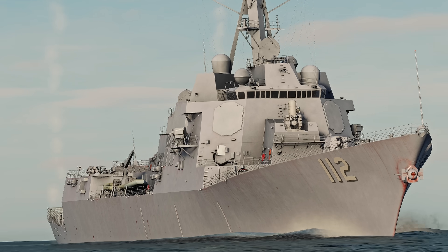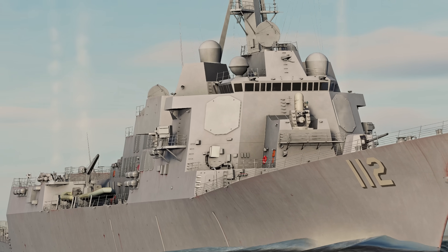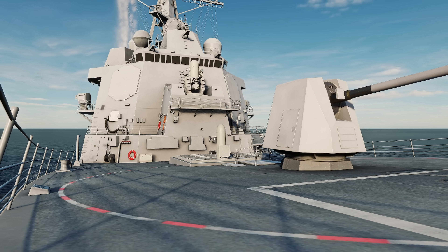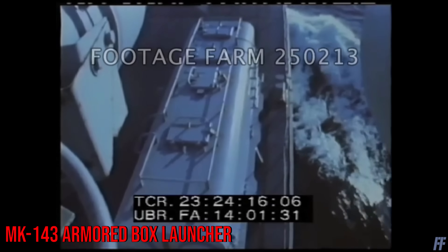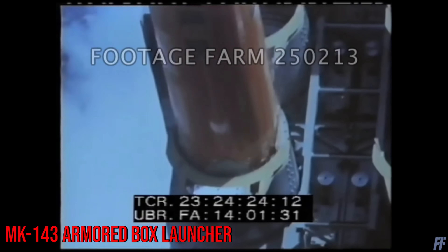The Tomahawk is mainly launched from naval vessels, and you've probably seen footage of them being launched from their vertical launching tubes. But when the missile was being developed, the vertical launching system wasn't in service yet, so the Navy relied on the four-celled Mark 143 armored box launcher. If you've seen the modernized decommissioned Iowa-class battleships, you've probably seen these giant boxes. Apart from surface ships, submarines too — they can be launched from torpedo tubes, but a more effective way would be from the vertical launching system of a submarine, instead of wasting precious torpedo space.